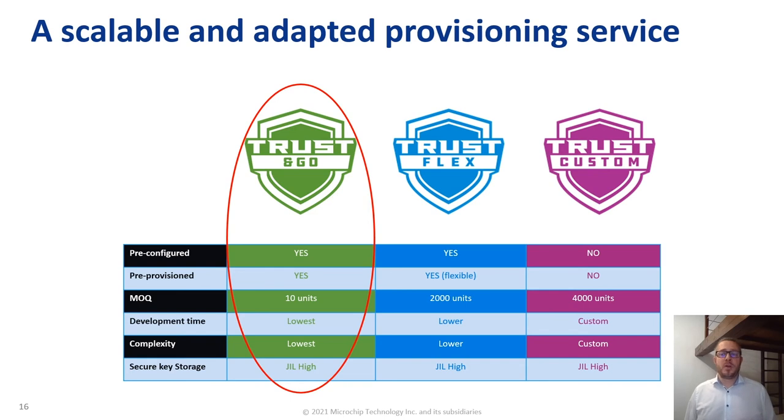Let's look at the different logistic and provisioning flows available. To support proof of concept and start of production, Microchip can deliver pre-configured and pre-provisioned secure elements, so you do not need to invest any time implementing the security policy within the secure element — everything is done already. If the customer also wants to implement additional security features like secure boot, they can transition to the TrustFlex flow, where devices are pre-configured and pre-provisioned for LoRaWAN network authentication with a minimum order quantity of 2,000 units, and they have the capability to add their own secrets for secure boot authentication.